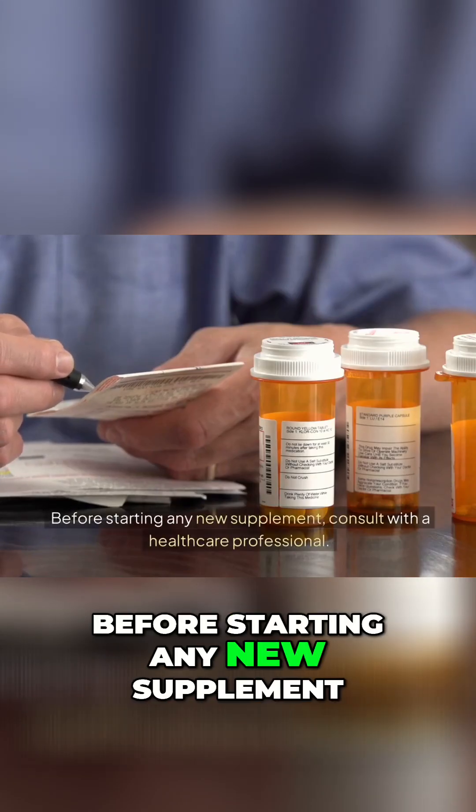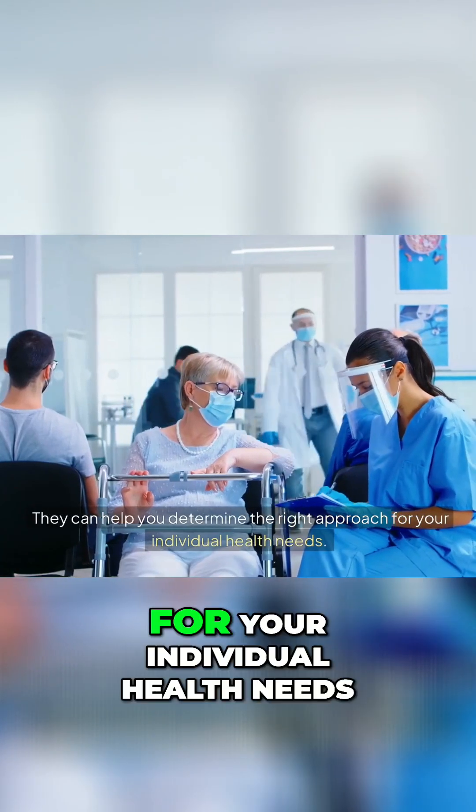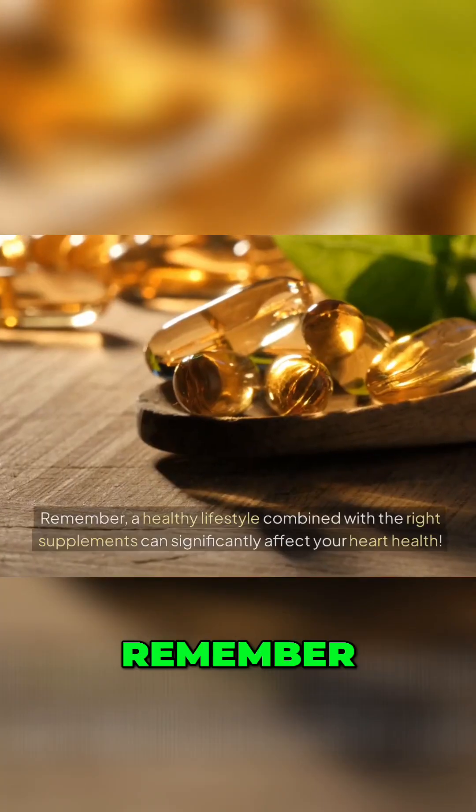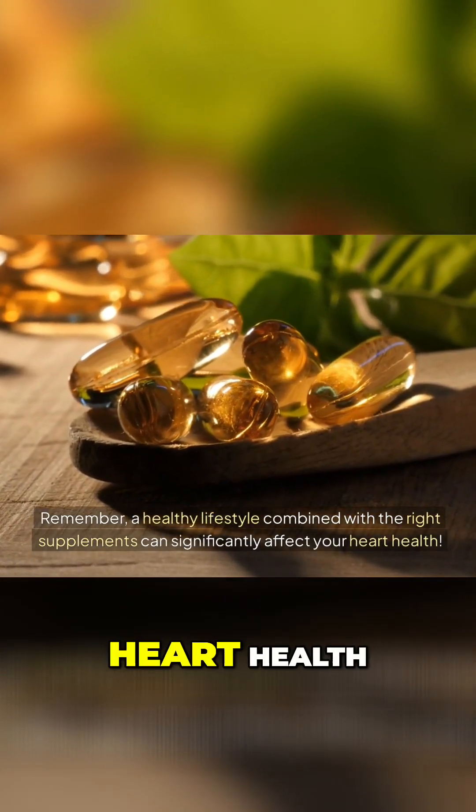Before starting any new supplement, consult with a healthcare professional. They can help you determine the right approach for your individual health needs. Remember, a healthy lifestyle combined with the right supplements can significantly affect your heart health.